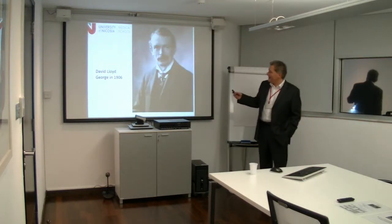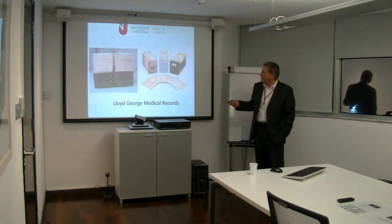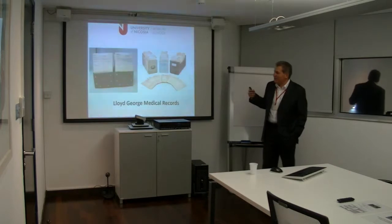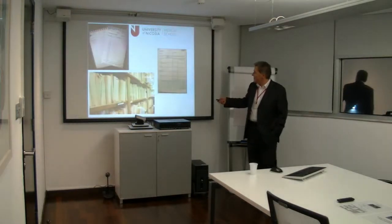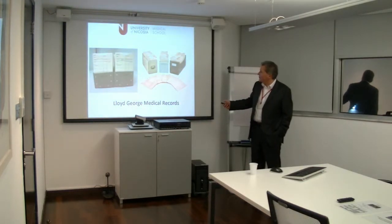This is the guy — David Lloyd George — and the record's name comes from him. If you see some pictures, it's pretty obvious. This is the envelope of the medical record.